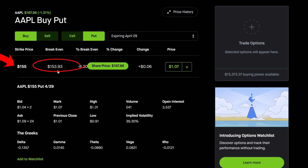What that means is at $153.93 you start seeing money, because that is your breakeven. Your strike price is $155, but when you factor in how much you're paying for this put option, you actually need the stock to move below $153.93. Once it goes below $153.93, you start seeing profit right away.